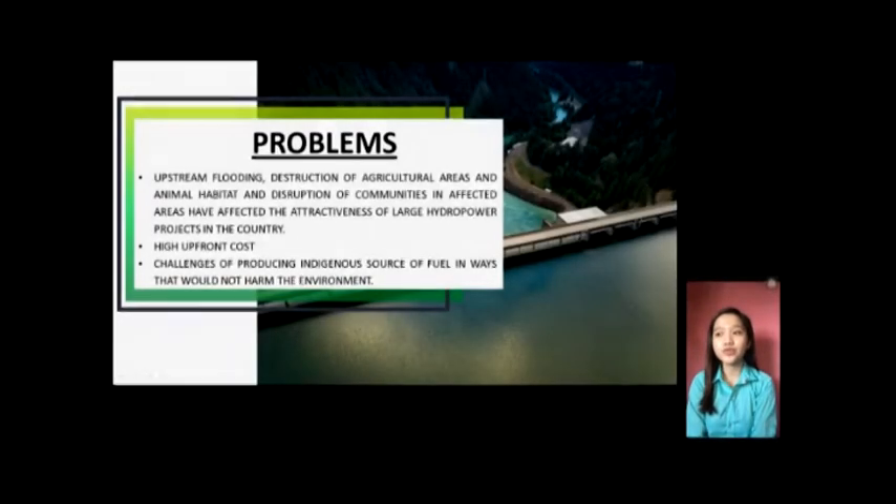I am Kana Karpus and I am going to talk about the problems regarding hydroelectric power plants in the Philippines as well as the solutions proposed by the government and private sectors. The first problem is upstream flooding, destruction of agricultural areas and animal habitat, and destruction of communities in affected areas, which have affected the attractiveness of large hydropower projects in the country. Hydropower projects can reduce flows in rivers downstream if upstream flows are trapped behind a reservoir and diverted into canals that take the water off-stream to a generation unit.